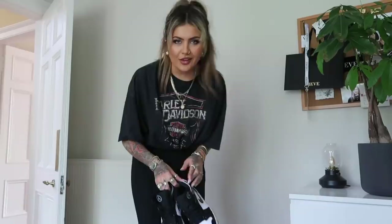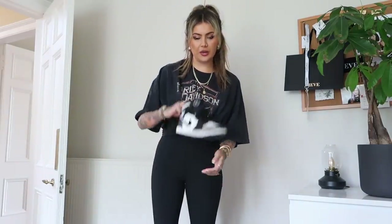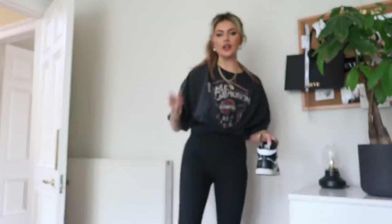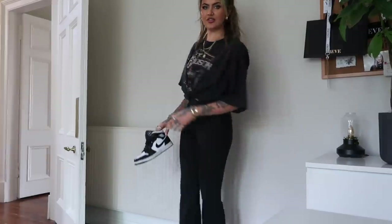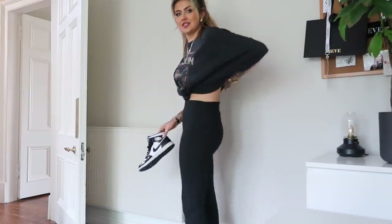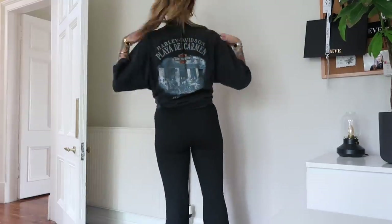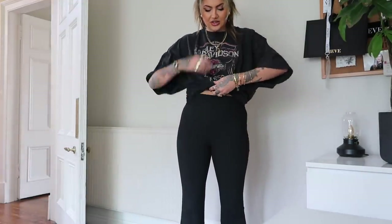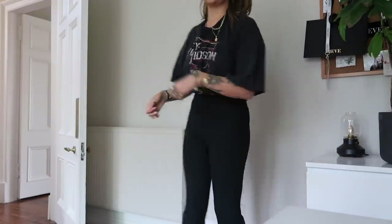Good morning, it's Sunday — I'm just getting ready, going vintage shopping today, well antiques shopping. I'm putting my Dunks on. I've got these leggings from Zara — look how nice and fitted, I got them in a large. I've got my Harley Davidson t-shirt on — I get asked where I get these from, just google vintage Harley Davidson t-shirts and you'll usually find them. I've tied it with a bobble and tucked it in between my bra for a little more shape.